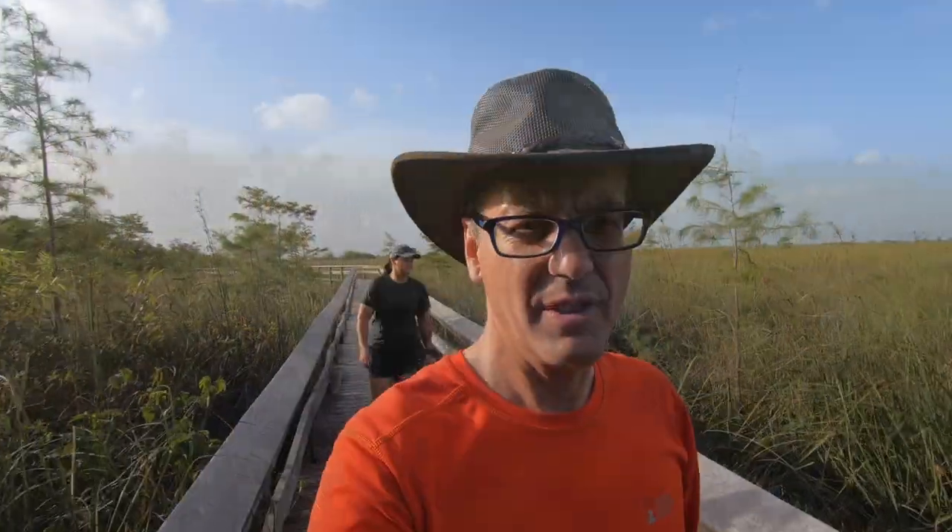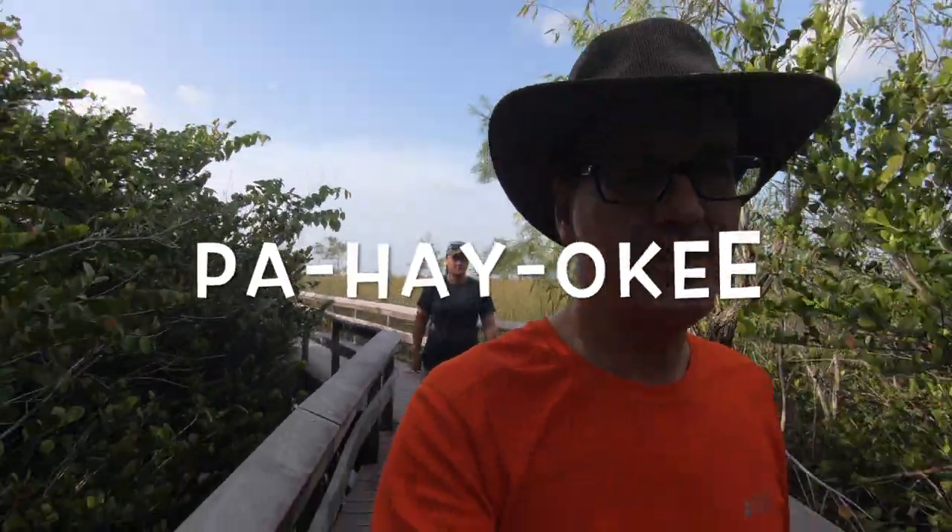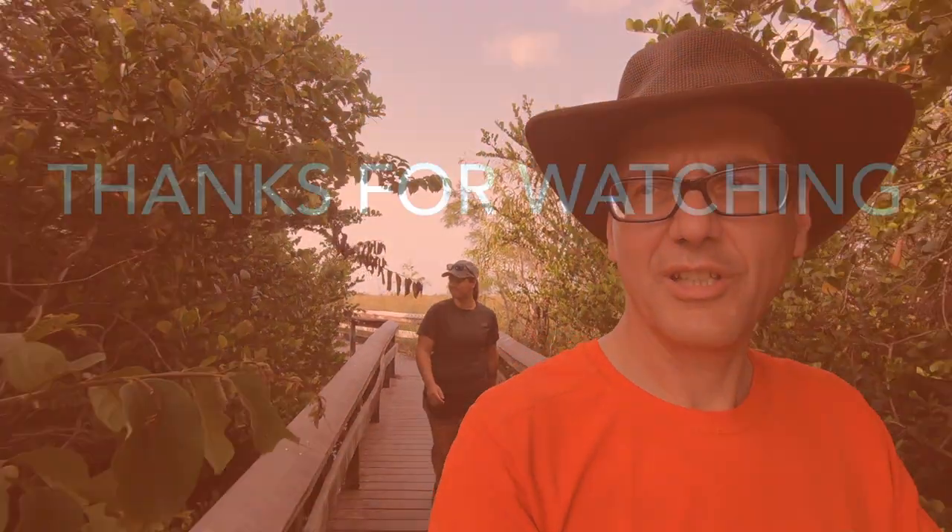That's going to wrap up this trail for us. If you want a quick stop to see some really good views, come on out and check out the Pah-Hah-ee Trail. I probably said that wrong, but that's okay.